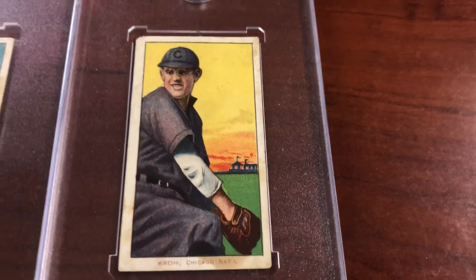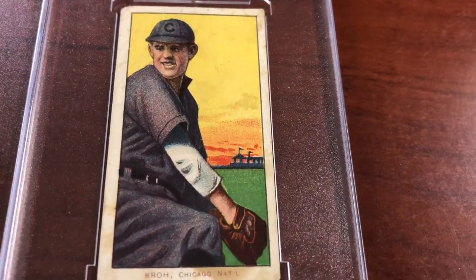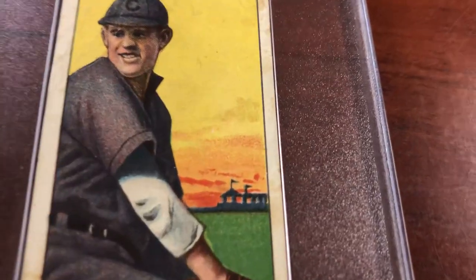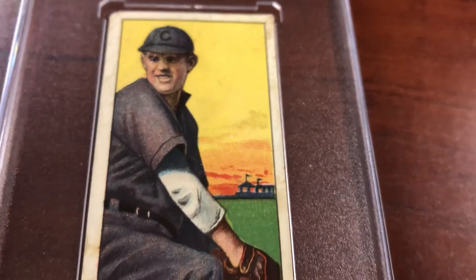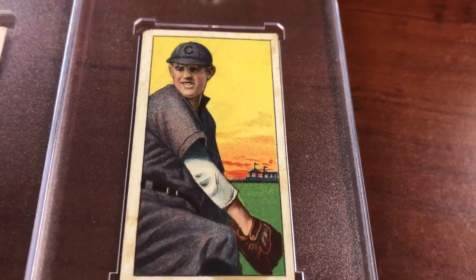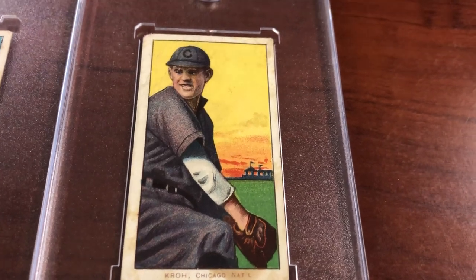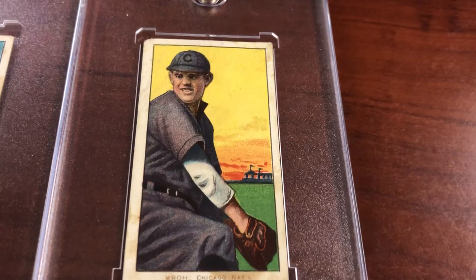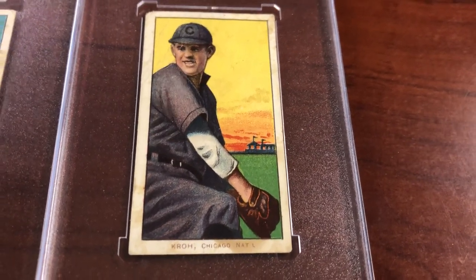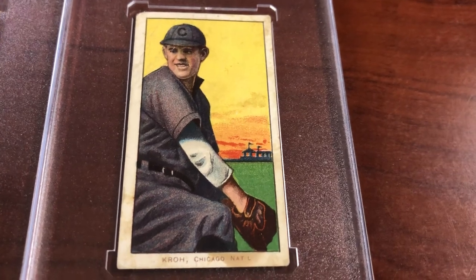Look at that gorgeous action shot — Floyd Myron Crow, better known as Rube. Look at the colors: yellow sky, bright red, fire orange in the background, green grass. There's what looks like a stadium with flags flying in the wind. He played from 1906 to 1912, and while on the Cubs he is credited with getting the ball into the hands of Hall of Famer Johnny Evers in the famous Merkle Boner game. Every guy has a story — Hall of Famer or scrub, they're all part of the history of the game.